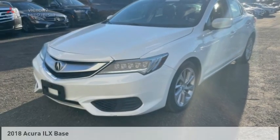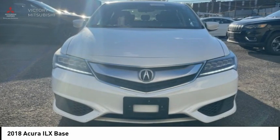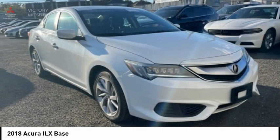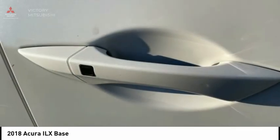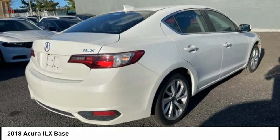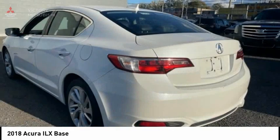Take a look at the 2018 ILX. The luxury in the new Acura ILX includes leather heated seats and a powerful array of voice command and high-end technological advancements, while being powered by a high-performance engine that propels this compact sports sedan quicker than you may expect.